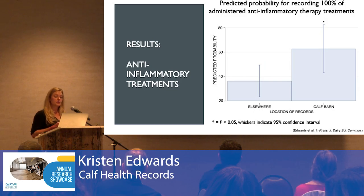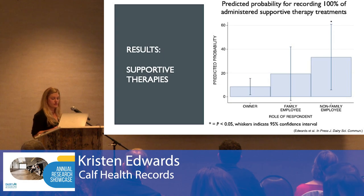With anti-inflammatory treatments, where the records were kept mattered. Producers that kept their records in the calf barn had a greater probability of recording all of their anti-inflammatory treatments compared to those that kept records elsewhere — specifically, 3.1 times greater odds. For supportive therapies, there was an association with farm personnel: non-family employees had a greater probability of recording all supportive therapies compared to owners, with 6.1 times greater odds of doing so.